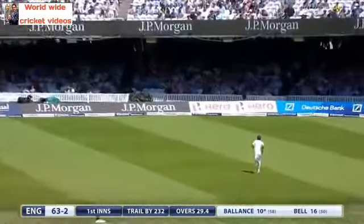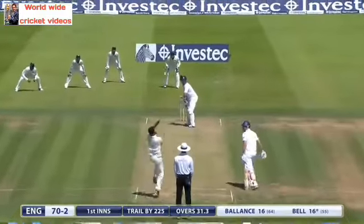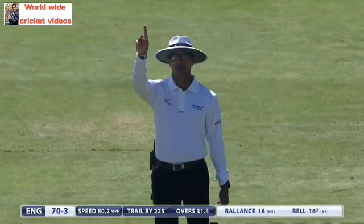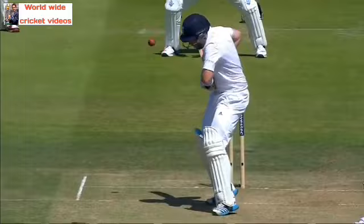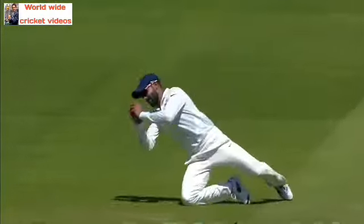Too slow on this surface to be banging it in. Is there a glove there? I think there is — yes, just nipped back in, and that's another wicket for Kumar. And it's a key man — Ian Bell. The experienced Ian Bell's gone.